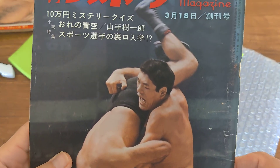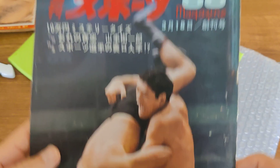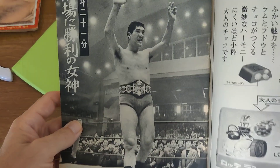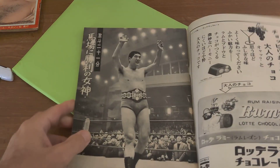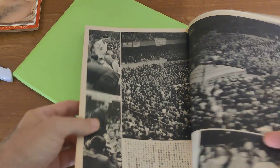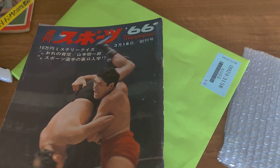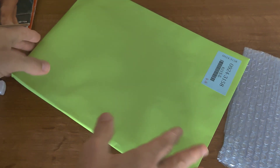Here's another Shukan Sports Magazine from 1966. This one has Giant Baba on the cover. He was actually a pitcher for the Yomiuri Giants, I believe in 1956, but he's most famous for being a professional wrestler. That one's pretty cool.